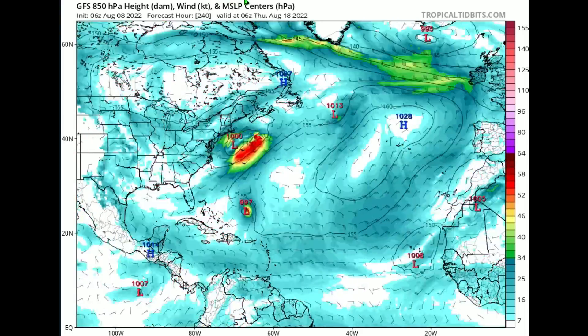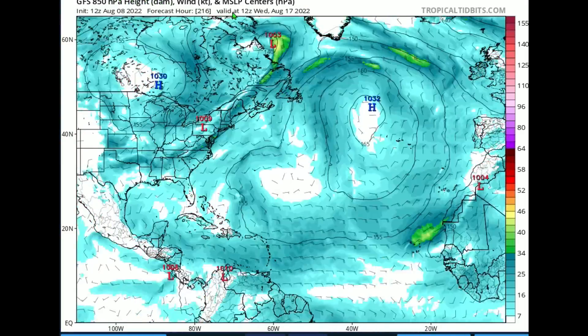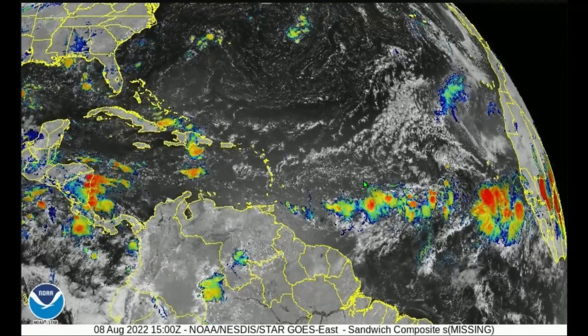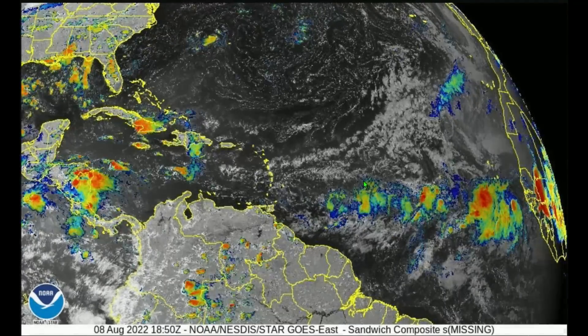Whether we see a storm heading towards the eastern seaboard or Danielle just takes a name and fizzles out, I will be here to forecast everything you need to know. It is very much time to start preparing and have an idea of what you would do if you were in the path of a hurricane. I really believe we are in the beginning of a long, long hurricane season.